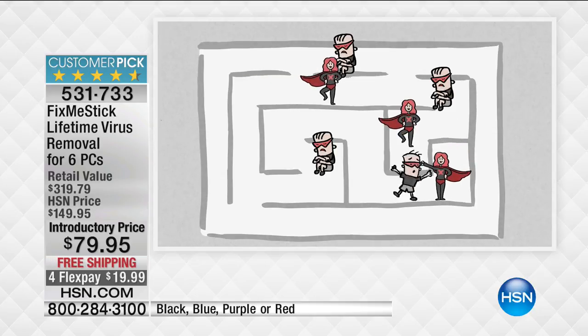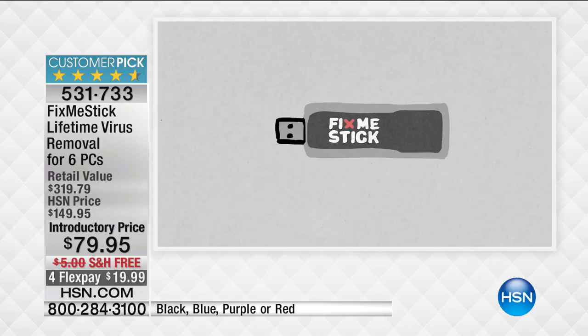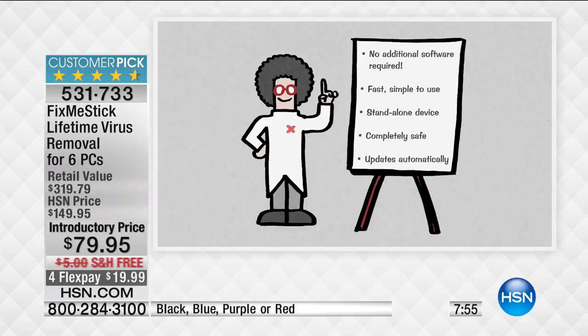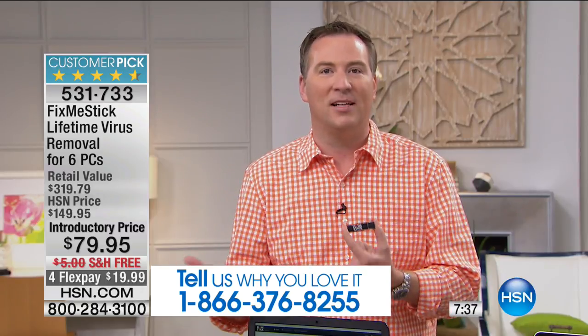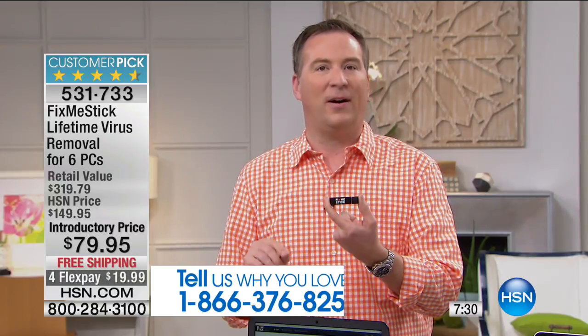For $79.95 — we used to offer three at this price, now we're doubling it to six. Less than $14 a computer to stay protected forever. We can't go a single week without hearing about some major corporation being hacked — whether it's an email, a bank, a retail store — and billions of people have had their information released. These are companies spending millions of dollars to protect their computers. How much are you spending on yours? Now you spend less than $14 and you are protected for a lifetime.